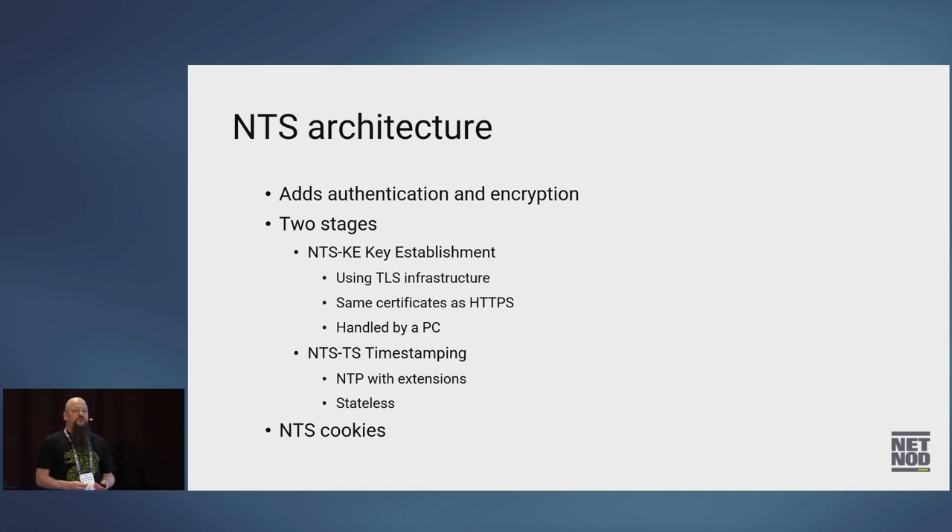NTS adds authentication and encryption. It has two stages. The first stage is called NTS-KE — key establishment. You use the normal TLS infrastructure, the same one used for HTTPS certificates. So if you want to set up an NTS server, get a Let's Encrypt certificate and you can use it with your NTS server. The trust model for NTS is basically the same as for HTTPS. This part runs on a PC.